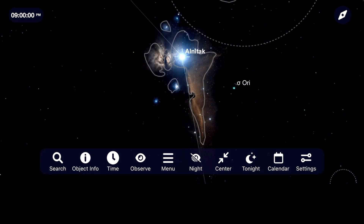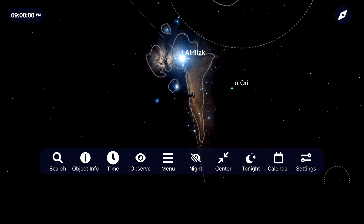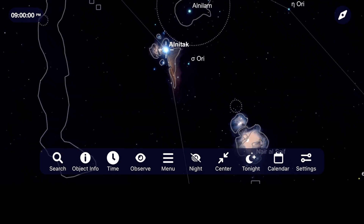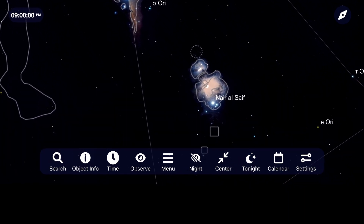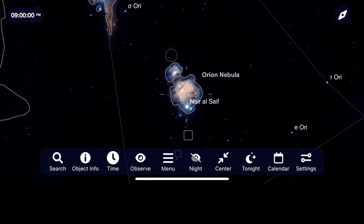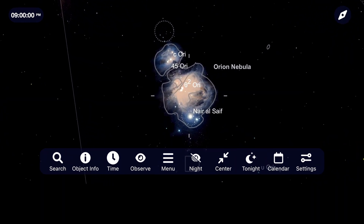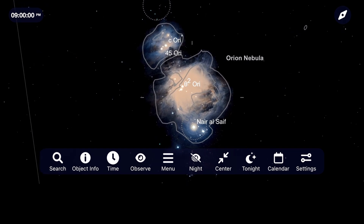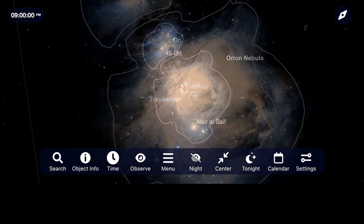Near the star Alnitak is where the Flame and Horsehead Nebulas will appear, although those are going to be difficult ones to see through most telescopes. The most popular object in this constellation, however, is located near a collection of stars often referred to as the Sword of Orion, and it is the Orion Nebula. This fourth magnitude great nebula comes alive with a pair of binoculars, and switching to a telescope of any size will reveal faint wavy details through the eyepiece. It often appears to my eye as a greenish-gray collection of clouds, with more fine detail being revealed as I move from a 6, 8, and 12-inch telescope.